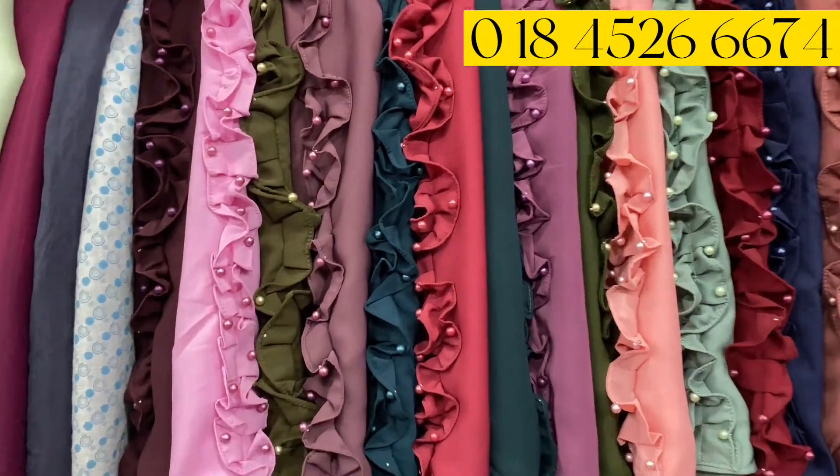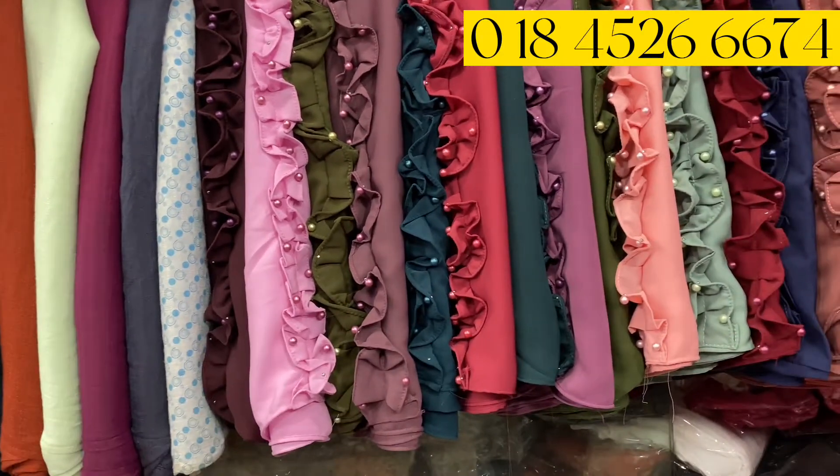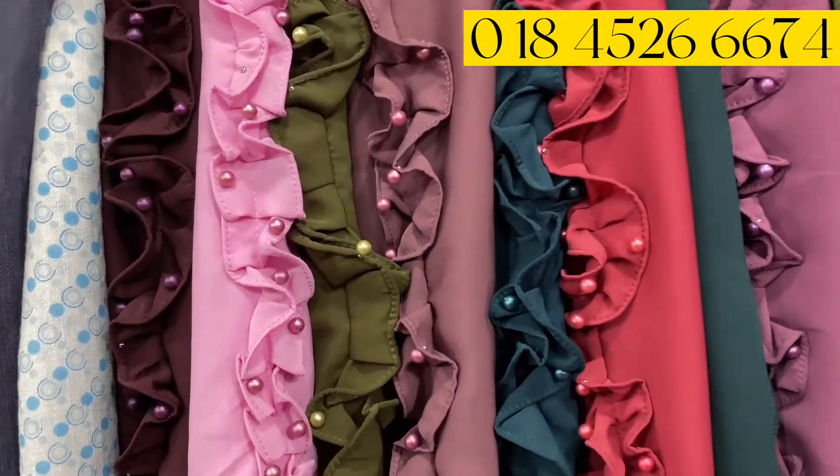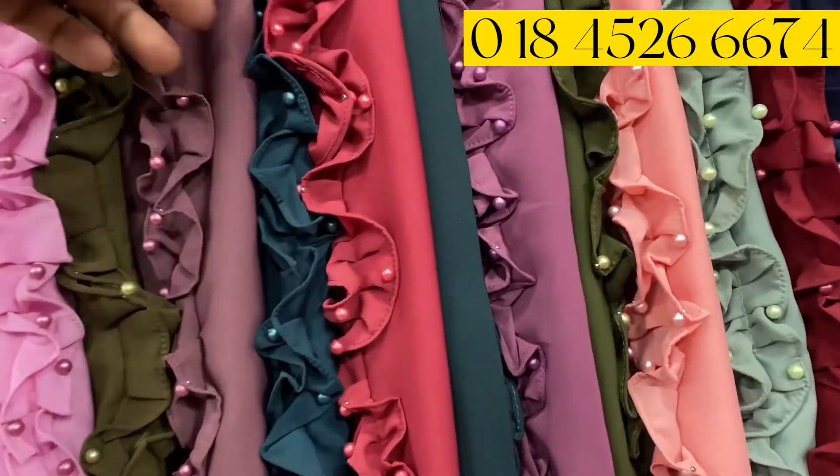And if you sell it in the local, you can sell it in the diamond, in the Georgia area, so you can sell it to the customer. But if you want to sell it to the customer, you can sell it in one day, so if you want to sell it in one day, you can sell it in two months.